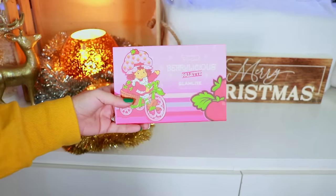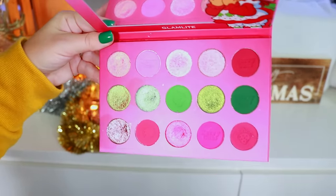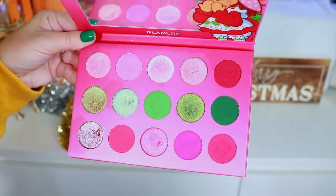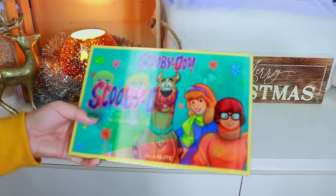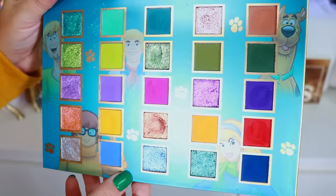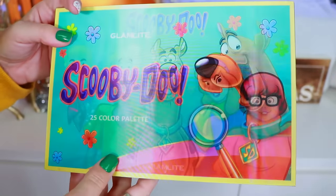Glam Light did a great job with the Scooby-Doo collection. Next is the Berrylicious palette — first time I saw it I thought 'strawberry shortcake' because I know the ice cream, not really the character. It's cute but definitely not one of my favorite Glam Light palettes. It feels more spring than Christmas to me. Then the Scooby-Doo 25-color eyeshadow palette — so freaking pretty, perfect for summer and spring. A beautiful color story, very easy to work with. I just wish there wasn't as much space between every shadow.